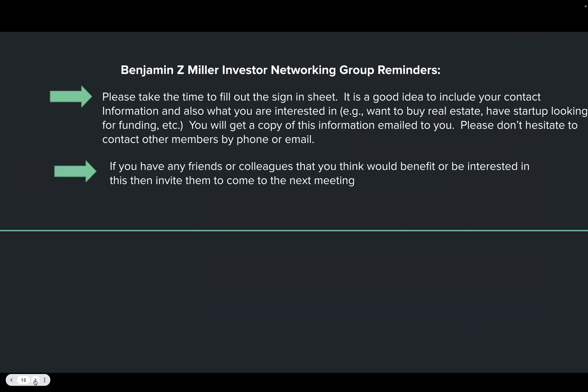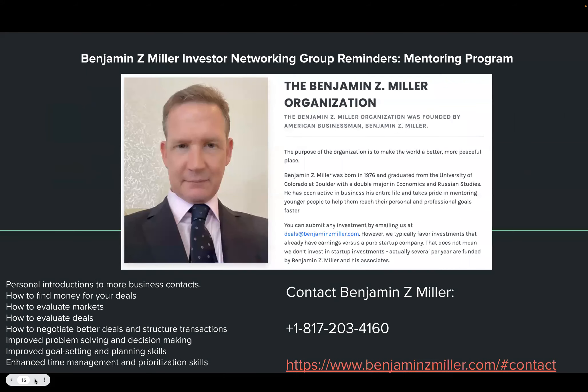A couple of reminders: please look in the chat window for a red icon and fill out the Excel spreadsheet with your information so we can email you a copy of the presentation. You'll also get a list of other investors you're welcome to contact. If you're watching this on the internet and want to learn more about investing, feel free to reach out. That's it for our presentation — I'll now take any questions.